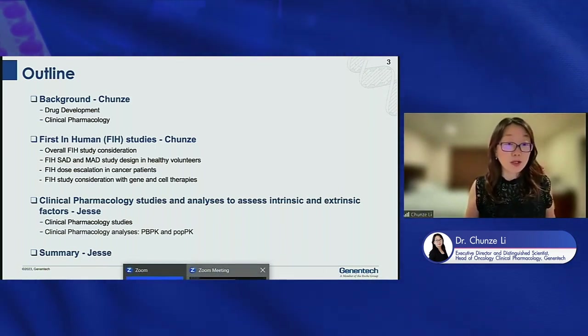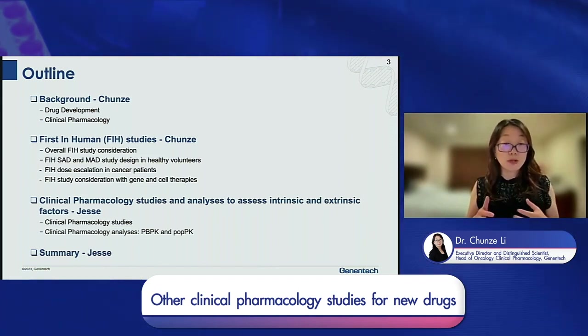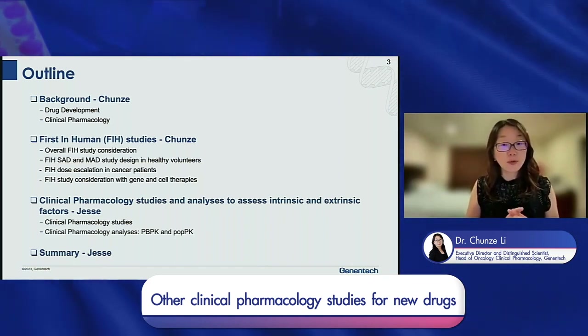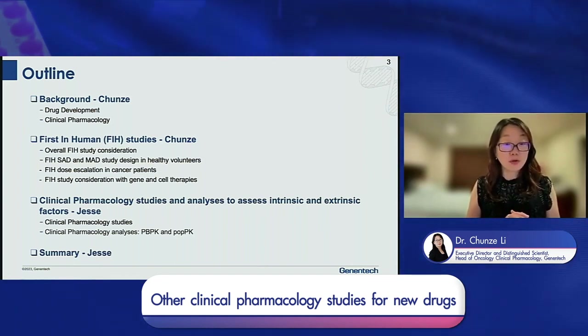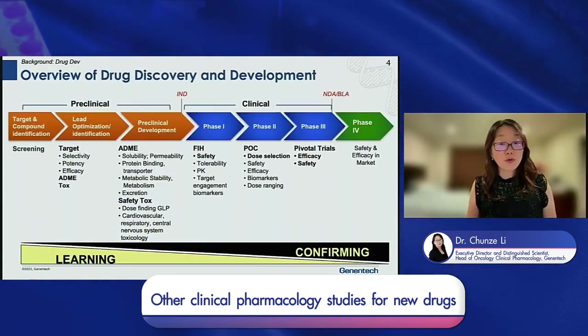Here is the outline of my presentation. First, I want to give you a background on drug development and the role of clinical pharmacology — Tamia already gave you some context, so I will go quickly. Then I will focus on the first-in-human study design considerations, with specific focus on novel modalities such as gene and cell therapies. Jesse will then walk you through clinical pharmacology study design considerations and how we assess intrinsic and extrinsic factors that affect PK, safety, and efficacy. Lastly, a summary.